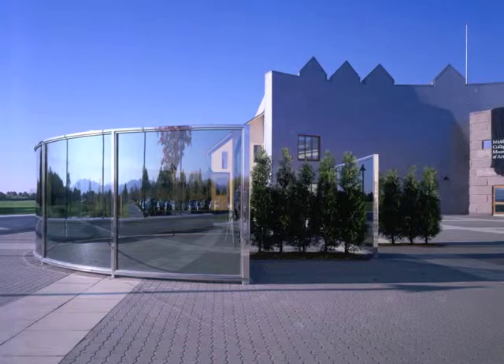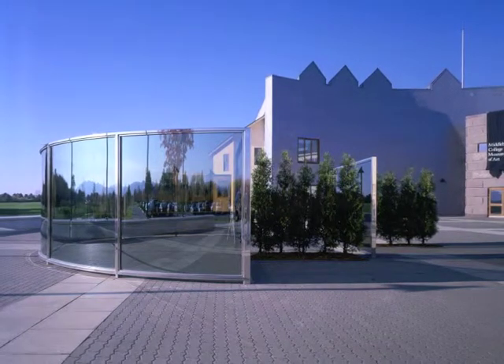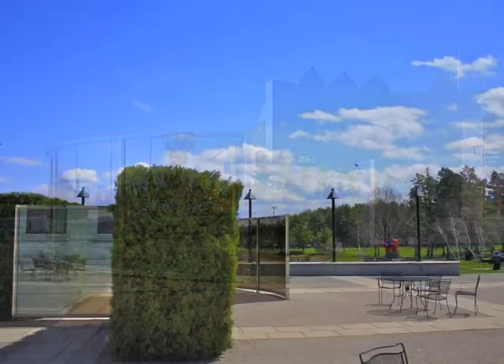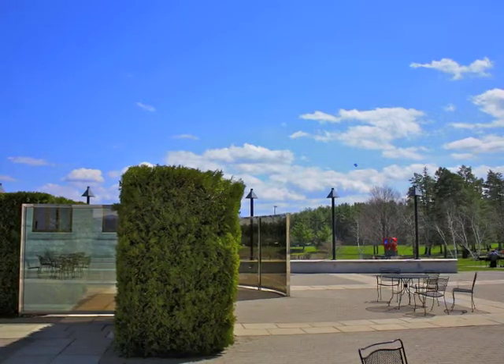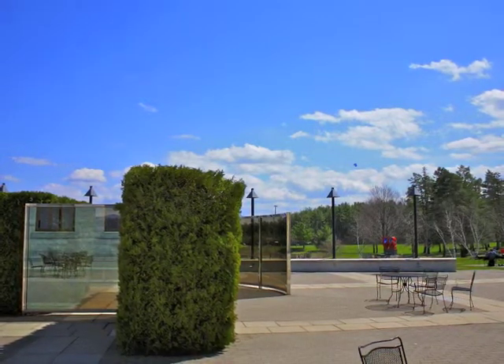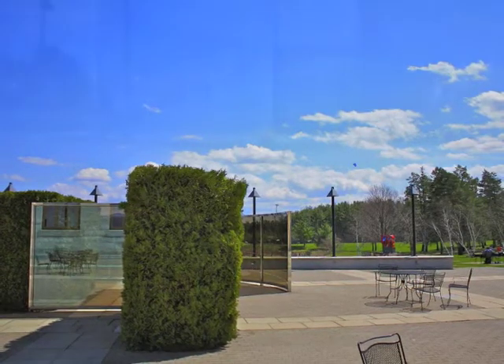Our pavilion occupies a realm between sculpture and architecture and invites active participation from its beholders. Graham is a bold and gifted manipulator of public spaces who has animated the piazza by integrating this work with its surroundings. The title is simultaneously descriptive and elusive.